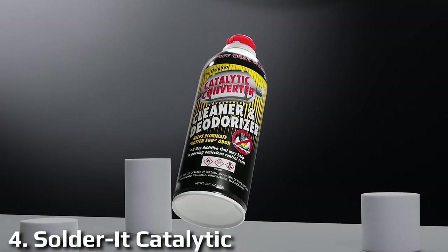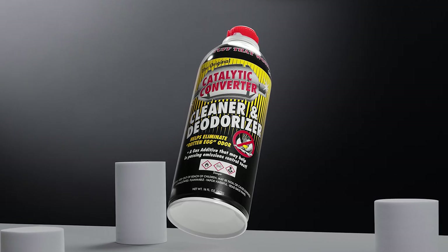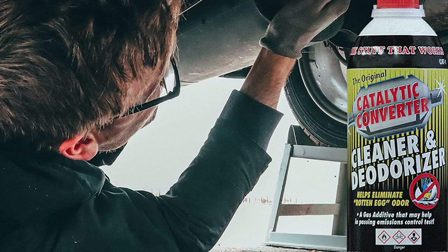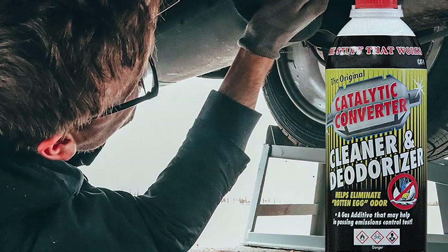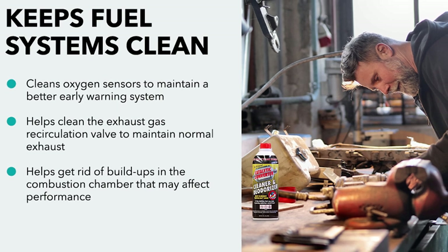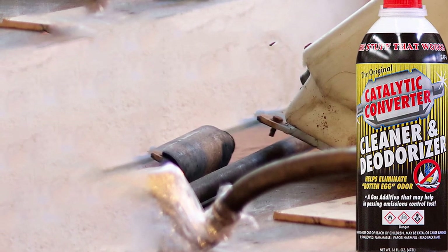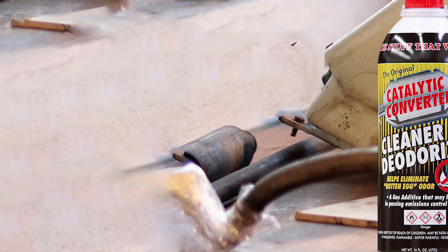Now let's talk about the Solder It Catalytic Converter Cleaner — your answer to maintaining a healthy catalytic converter and improving the overall efficiency of your vehicle's exhaust system. This innovative solution offers an easy and effective way to keep your emissions in check. Solder It's formula is designed to dissolve carbon deposits and other contaminants that can accumulate in your catalytic converter. These deposits can hinder its performance, causing increased emissions and reduced fuel efficiency. By using Solder It Catalytic Converter Cleaner, you can restore your converter's efficiency, leading to a smoother running engine and reduced exhaust odors.